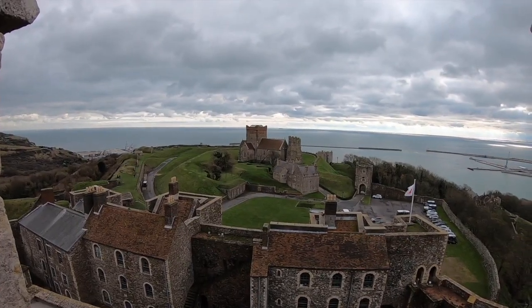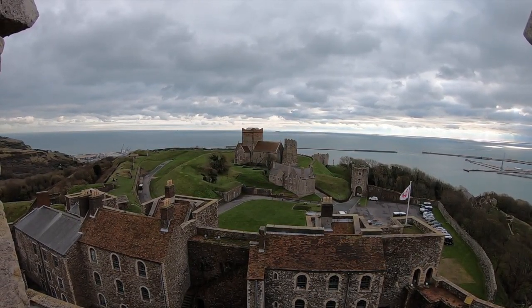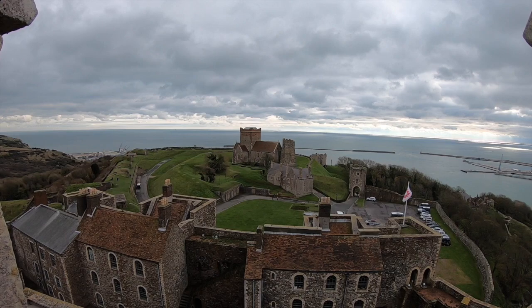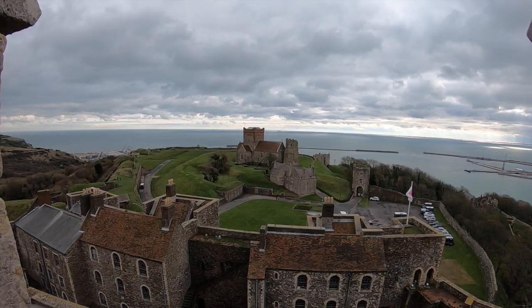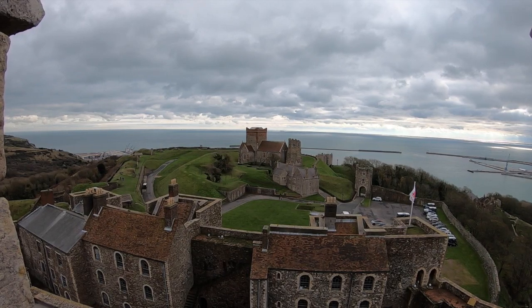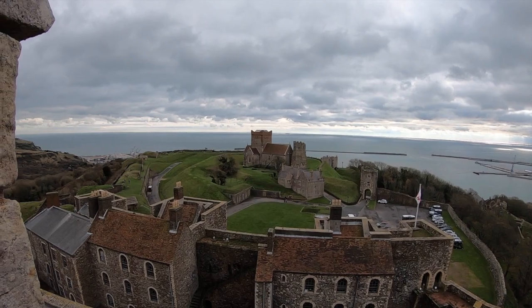I hope you've enjoyed our brief look inside the Keep at Dover Castle. If you do want to find out more about the castle, or have a more detailed look around the different parts of this castle — such as the fantastic Roman lighthouse, the medieval tunnels and the remarkable World War 2 defences — check out our other video on Dover Castle where we give you a detailed tour.